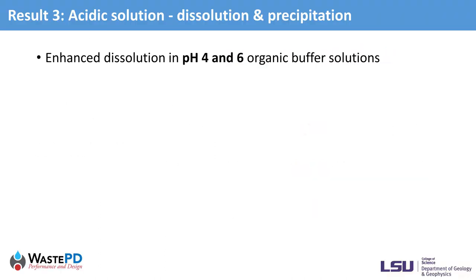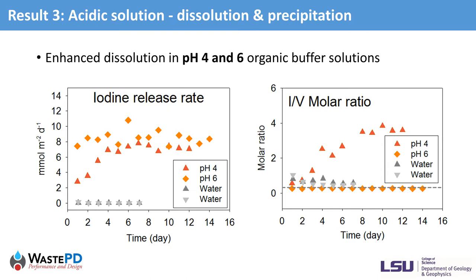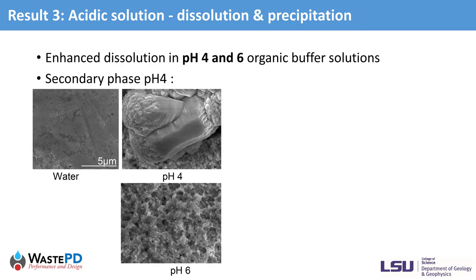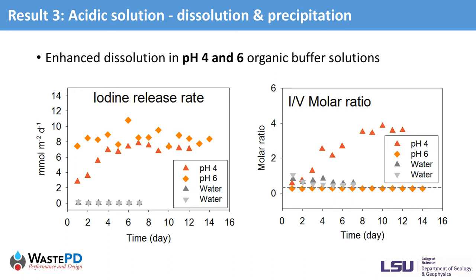In acidic solutions at pH 4 and pH 6 organic buffers, the iodine release is dominated by the dissolution process, which is exponentially higher than in water. However, the iodine release rate patterns differ between pH 4 and pH 6. The rates in pH 6 are relatively constant, whereas the pH 4 rates gradually increase until reaching a plateau. The molar ratio of iodine to vanadium in pH 6 is stoichiometric, but the ratios in pH 4 are much higher than the stoichiometric value. SEM shows extensive corrosion on both sample surfaces. Large grains formed on the pH 4-leached sample were identified by Raman spectroscopy as a new phase, descloizite (lead V₂O₇). This precipitated phase does not uptake iodine, thus giving the high iodine-to-vanadium ratio at pH 4.